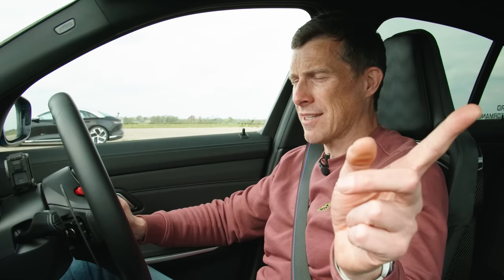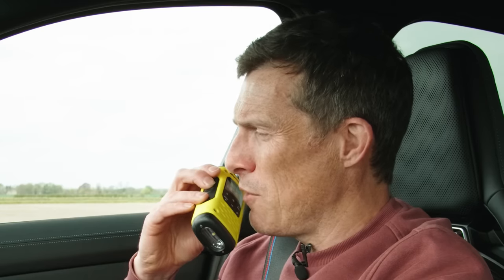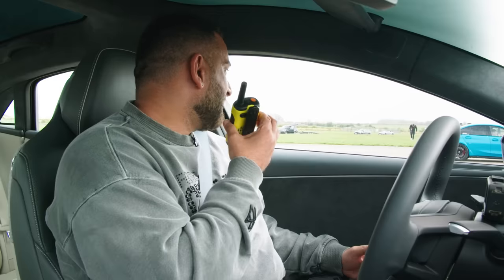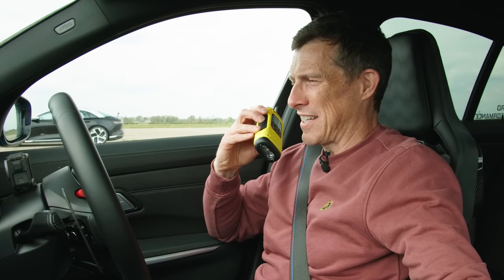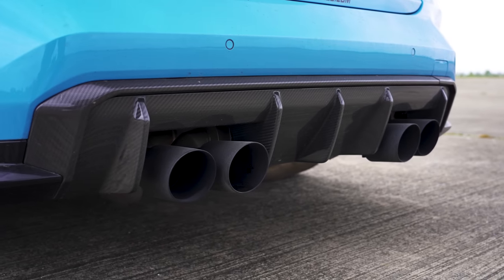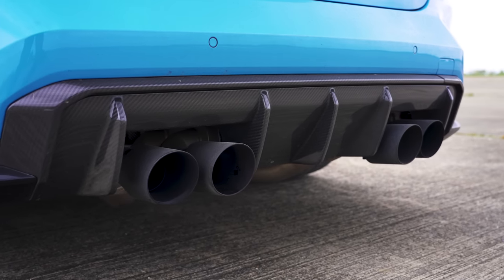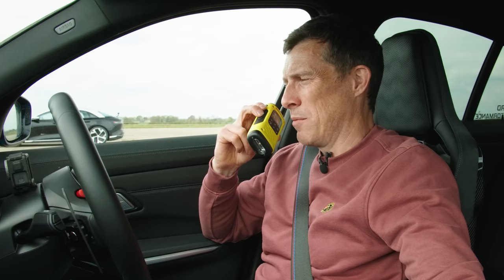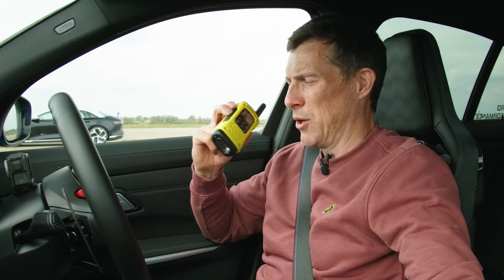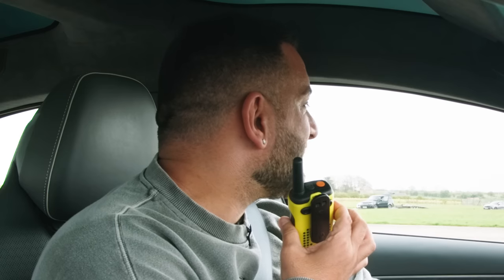Before we race, we're going to do the Car Wow soundcheck and I'm going to rev up this BMW. Are you ready for the soundcheck, Yanni? I'm so going to miss this when everything goes electric. That sounds good — it does sound really nice. But it's not how loud it is, mate, it's how fast it goes.